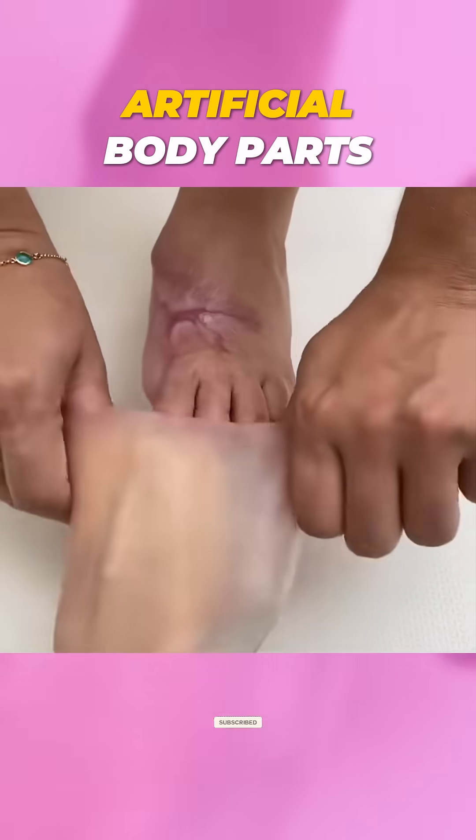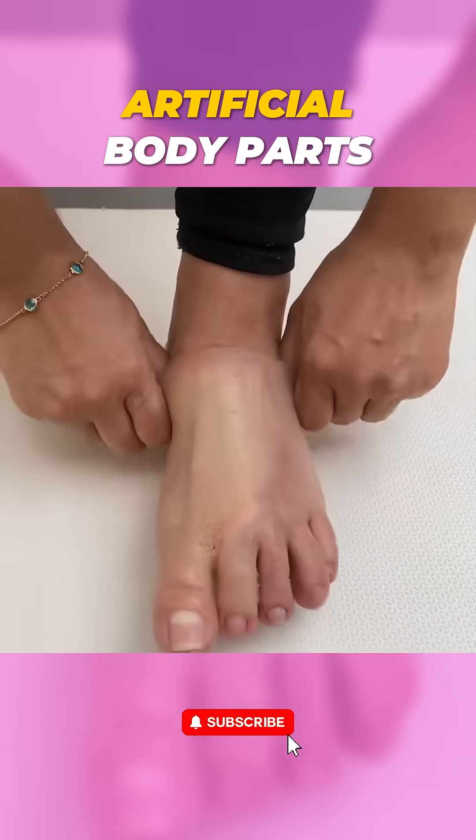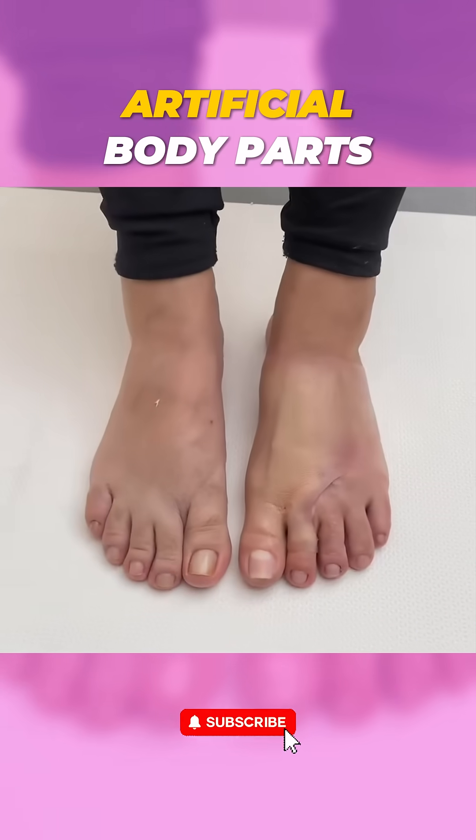So whether for everyday tasks or a touch of personal flair, silicon prosthetics are paving the way to an amazing future. Enjoyed this look at the future? Hit that like button and follow for more tech wonders. See you next time!